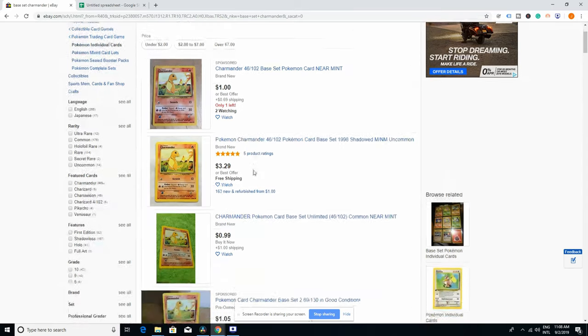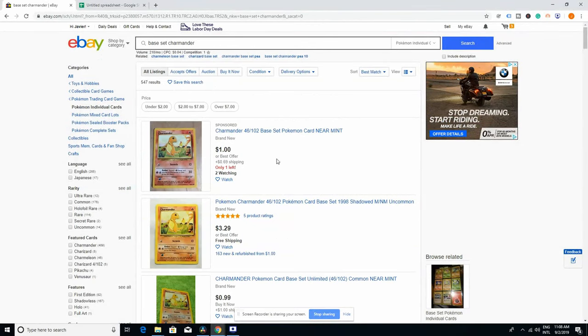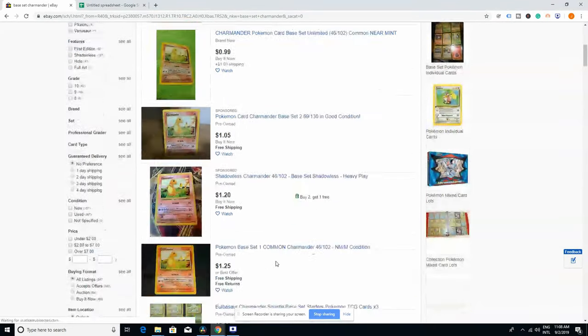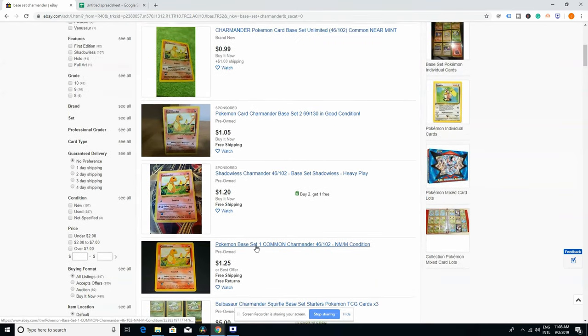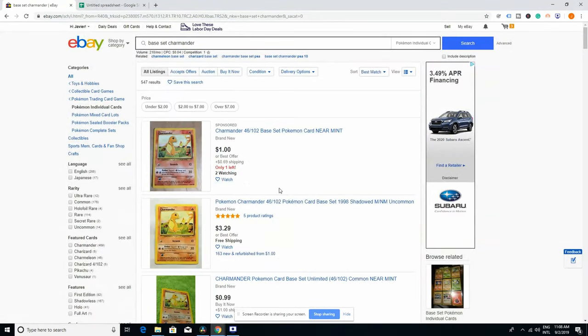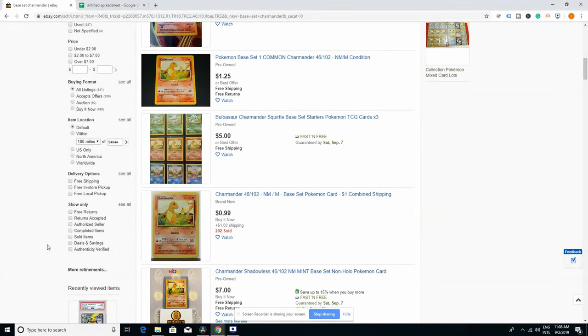A lot of people make the assumption that if you just take an average of what people are asking for, you will price it for that and it will sell. But that's not the case. If you want to know what the current market value for that specific item is, you need to go down here and actually go to sold and completed items — you need to mark both of those filters.